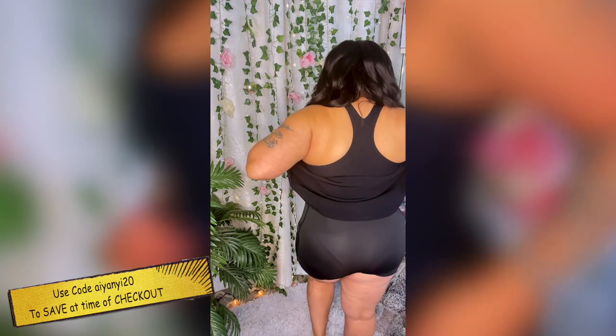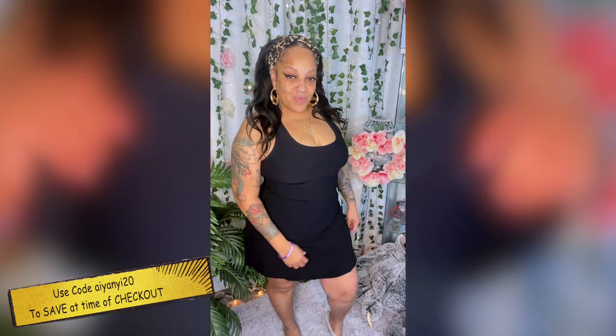If you want to wear a body shaper with this, you definitely can. I love the fact that it has pockets, it's very stretchy and comfortable, and you can also remove the inserts in the bra padded area if you choose to.